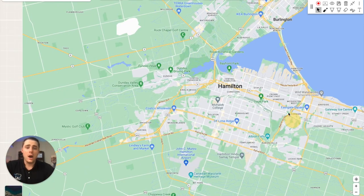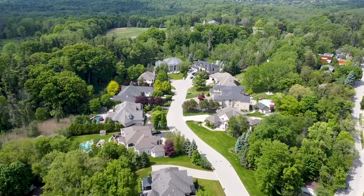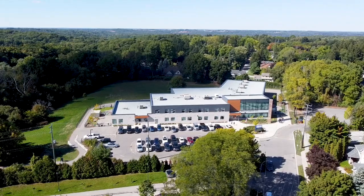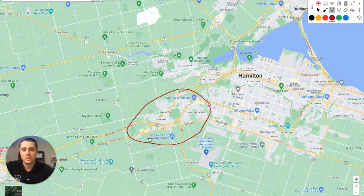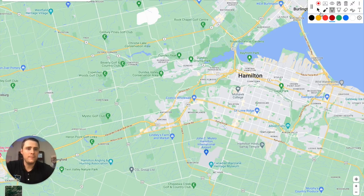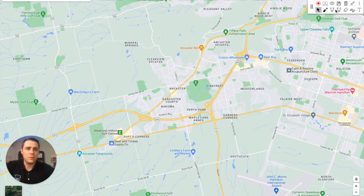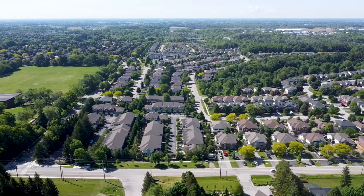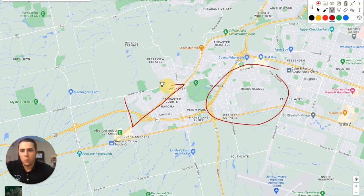On the west side of Hamilton, you've got Ancaster — probably the most expensive place to buy residential real estate. If you're looking for a $2 million home or high-$1 million range, you can find that here with stunning estate homes, amazing schools, and great parks. Key neighborhoods include the Meadowlands, the Spring Valley corridor with custom-built detached homes, and Ancaster Heights with spectacular escarpment views along the ridge.